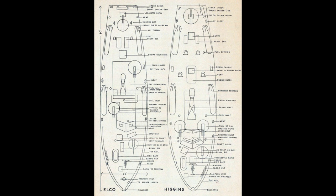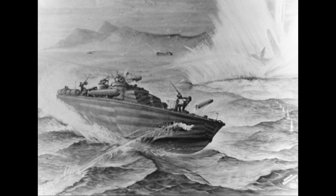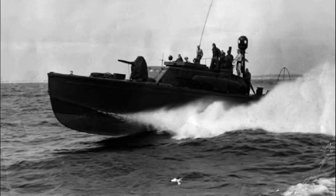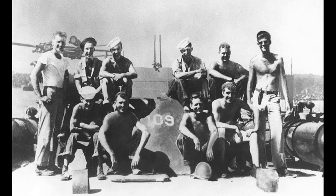It was valued for its maneuverability and speed, but hampered at the beginning of the war by ineffective torpedoes, limited armament, and comparatively fragile construction that limited some variants to coastal waters. In the USN they were organized in Motor Torpedo Boat Squadrons, MTBrons.